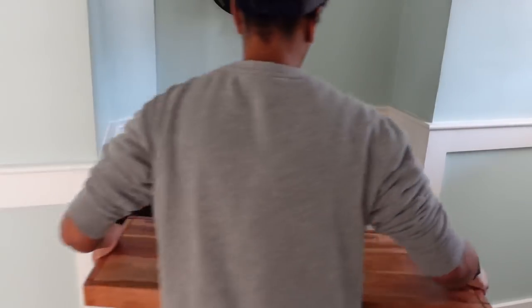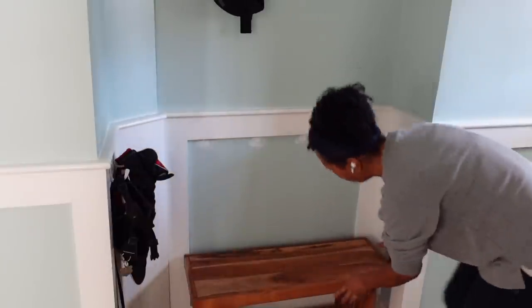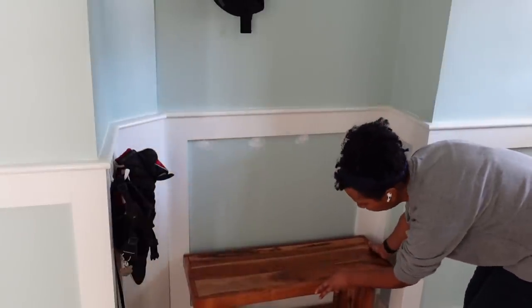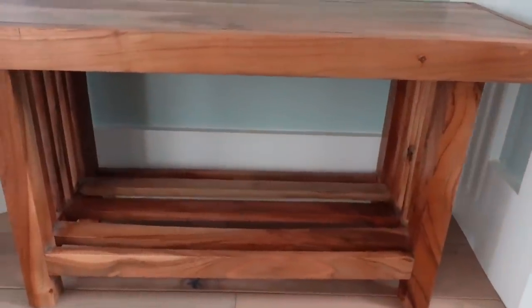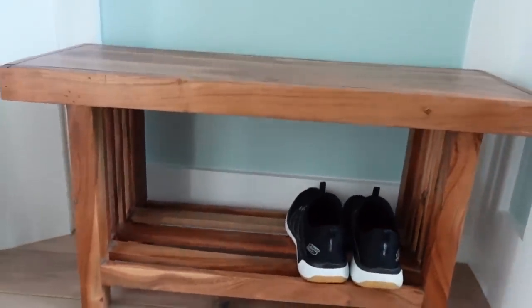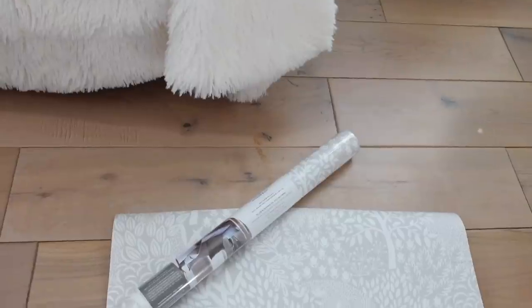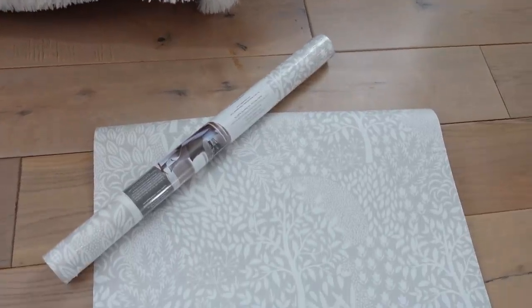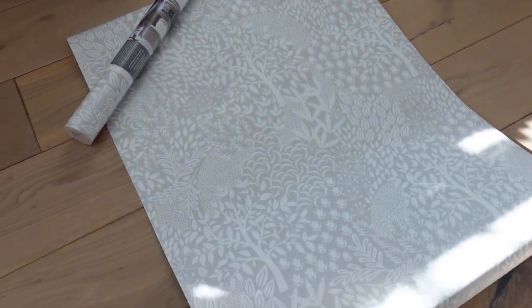I found this beautiful bench at HomeGoods and it fits right in that corner. It's gorgeous — it kind of goes with the wood of our entryway table, and it even has a place to put our shoes underneath. Since only two people live here, that works perfectly for us.